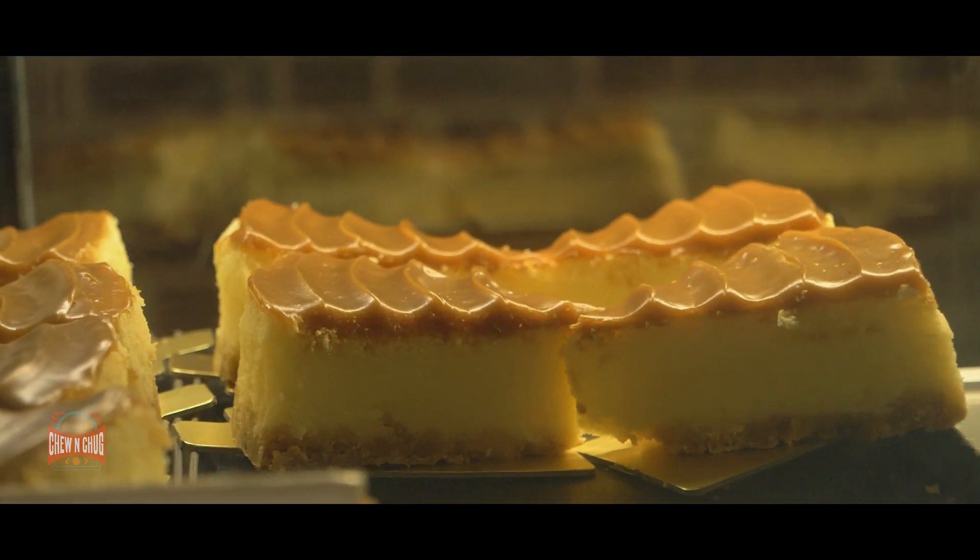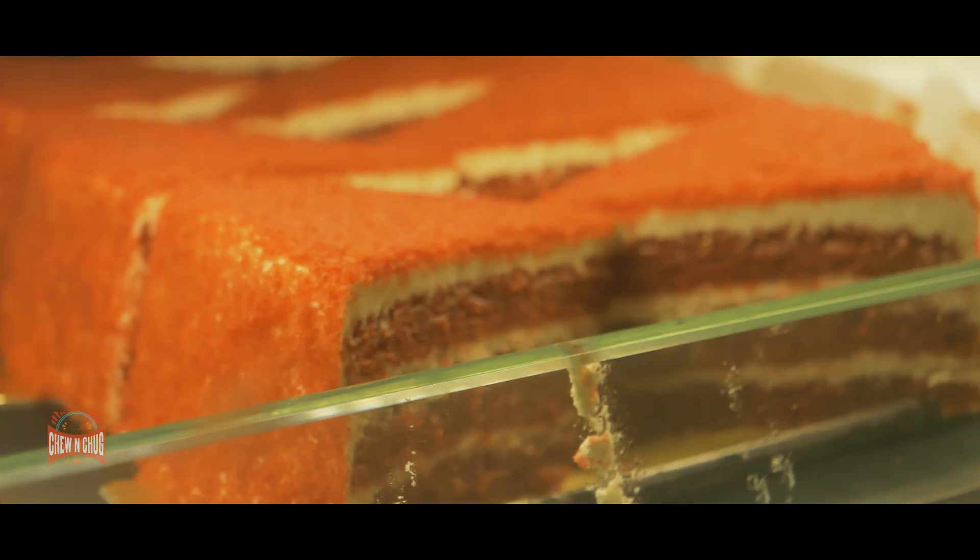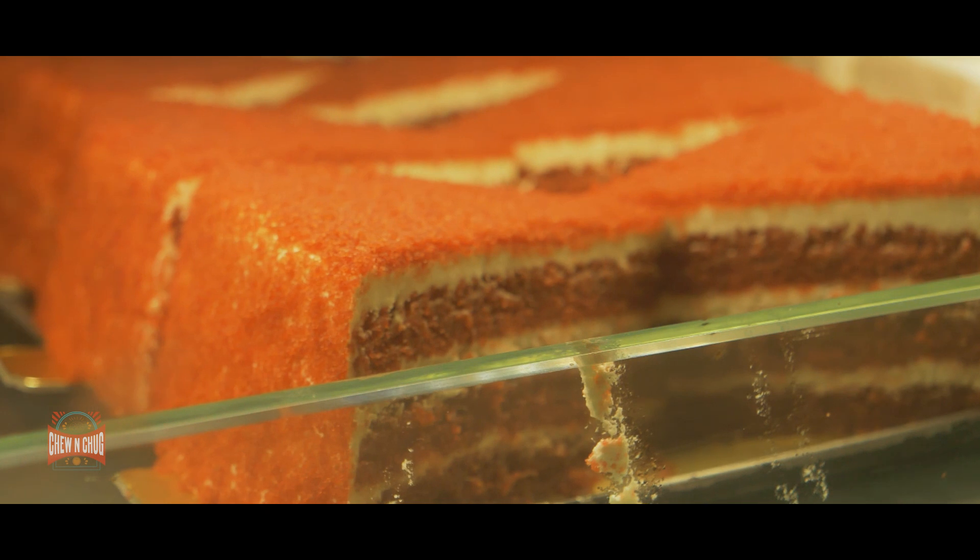Glenn's Bakehouse is another worthy entrant into the list of the best in Bengaluru, and there are no doubts about why it should be on this list. Go ahead and check this place out, or if you already have, leave a comment below and let me know what you think and what you like at Glenn's Bakehouse. Do like and share this video, subscribe to our channel, and until next time — keep chewing and chugging!